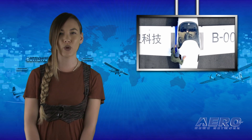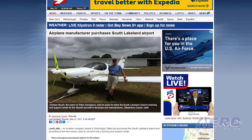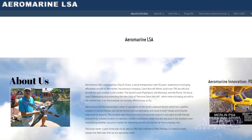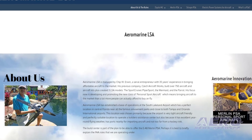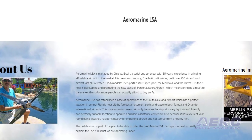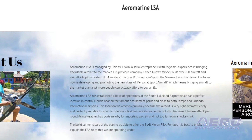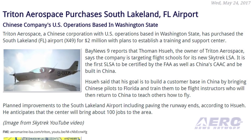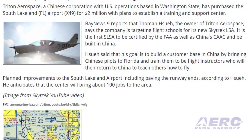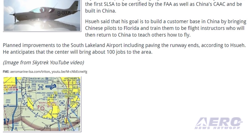Triton Aerospace, a Chinese corporation with U.S. operations based in Washington State, has purchased the South Lakeland Airport for $2 million, with plans to establish a training and support center. The airport on the south side of Lakeland Linder Airport has had its share of issues and problems over the years, but few thought it would attract this kind of interest. Tommen Shuei, the owner of Triton Aerospace, says the company is targeting flight schools for its new SkyTrek LSA, which looks a lot like the Czech Aircraft Works sports cruiser. It is reportedly the first SLSA to be certified by the FAA and built in China as well as China's CAAC.